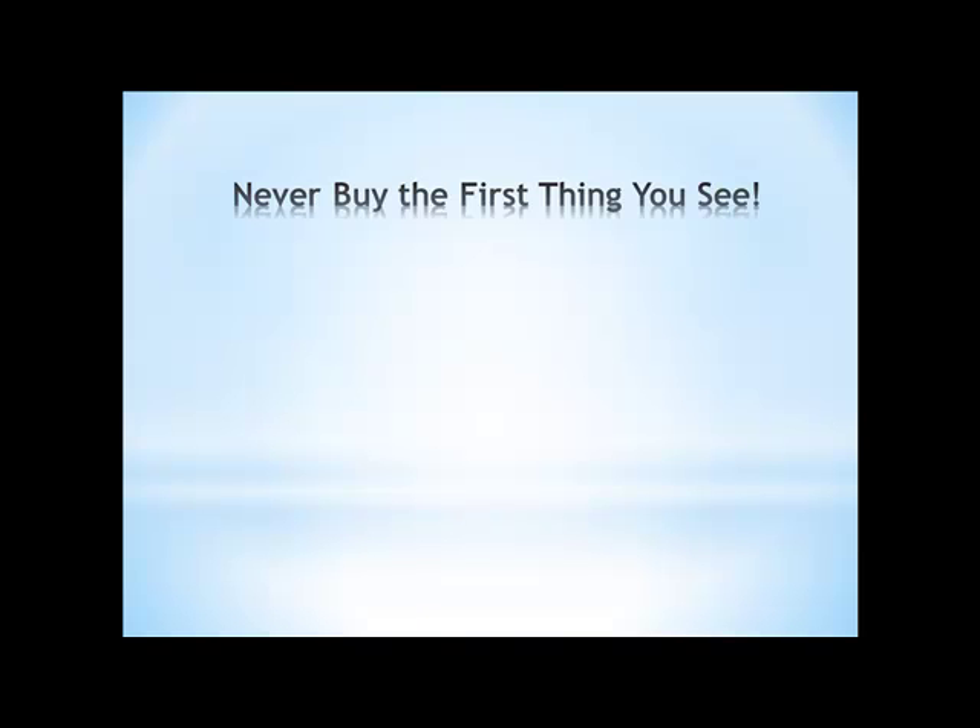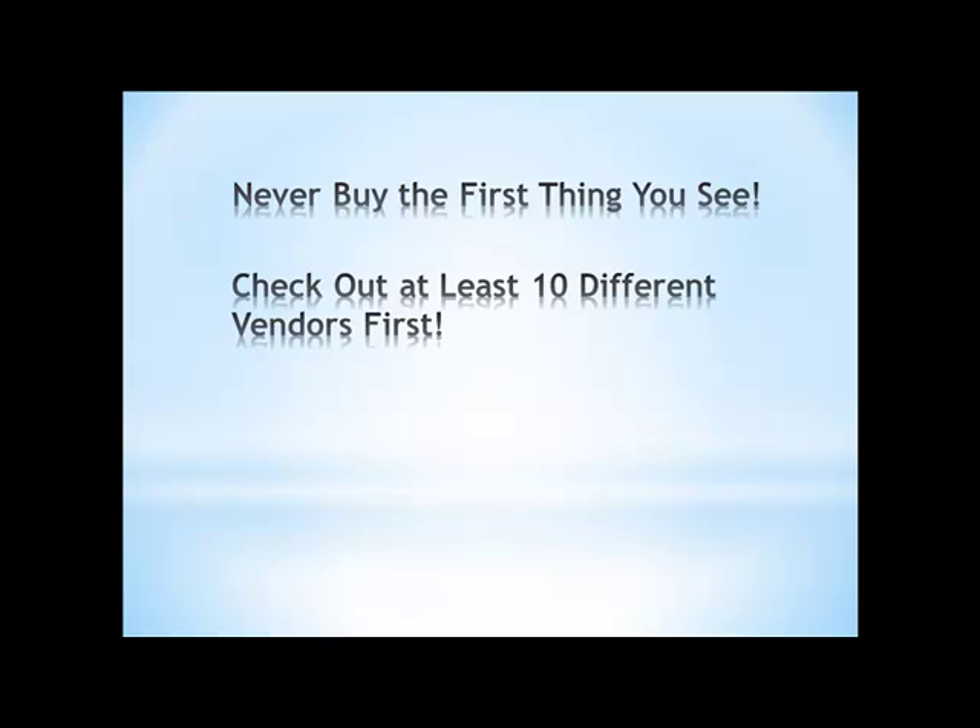So when you go and price things, look at five or six different versions of something before you buy it. It doesn't matter if it's business cards or whatever — my recommendation is to go out and price it at at least ten different places before you buy something for your business or something like software. You'll be amazed at the difference in prices you'll see out there with software and everything else that you buy.